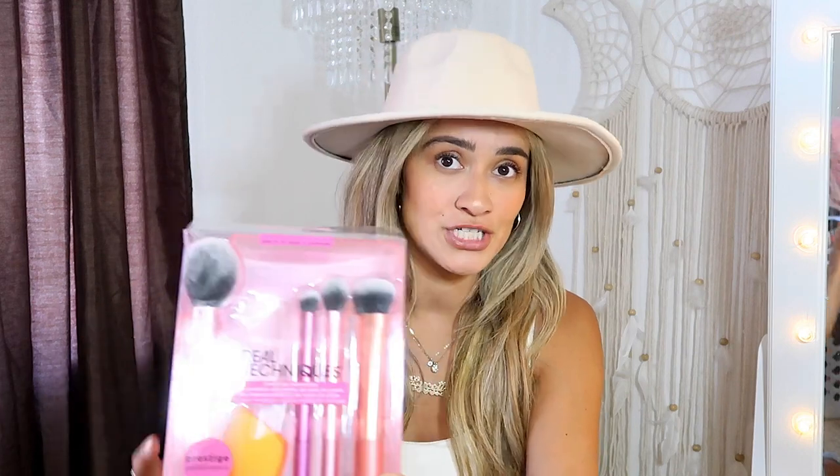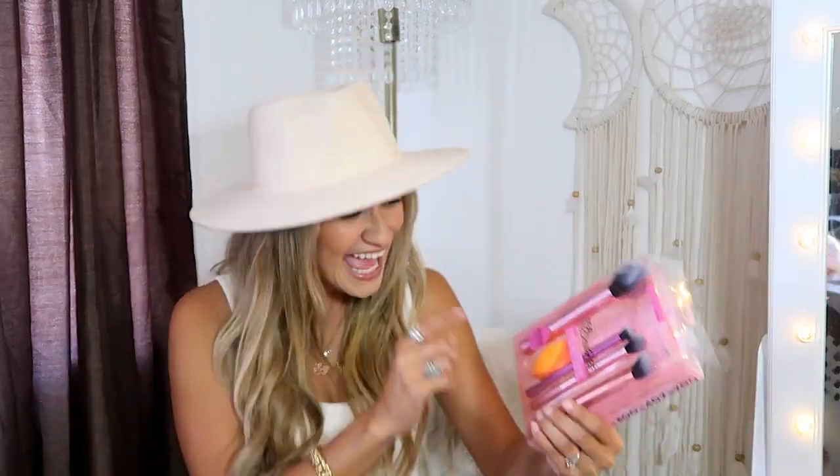I'm not somebody who wears much eye shadow anymore. I'm very minimal when it comes to my makeup these days. So I just wanted some new durable brushes that would last a really long time. Real Techniques, you guys already know, is a really great brand — very durable, very long lasting.